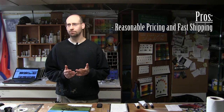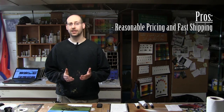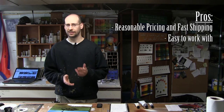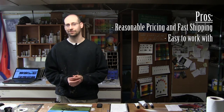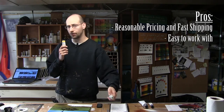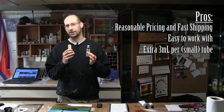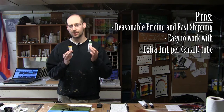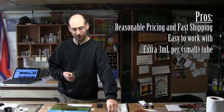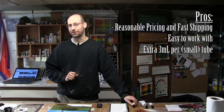On the good side of things, these are really reasonably priced oil paints with pretty fast shipping. I found that viscosity is really great and they're super easy to work with, especially for oils. Another interesting thing compared to other oil paint brands is their standard small tube is an additional 3 milliliters in size. These are 40ml versus the standard small oil paint tubes that are only 37 milliliters. So you're getting a little bit extra paint for your money.